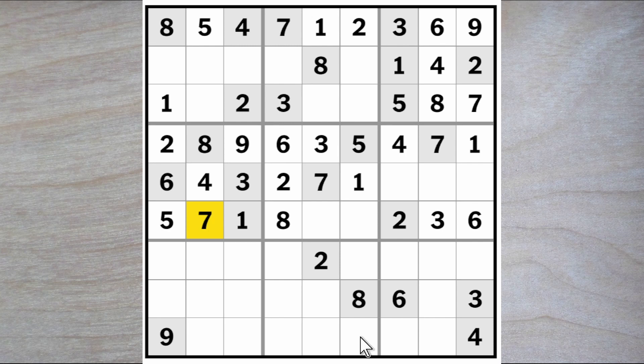Reverting for a moment to the seven and the three here — that means that these squares can't be a six. This six blocks over, this six blocks down, so a six goes here.